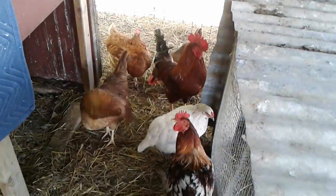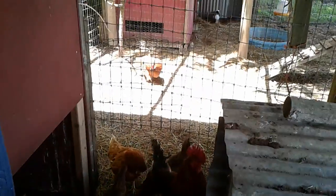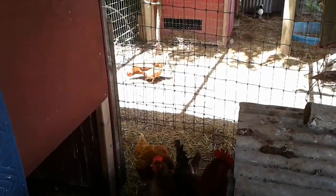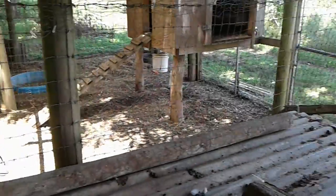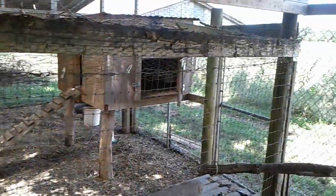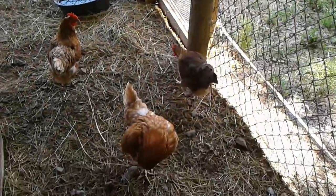You can hear Bud hollering. That's the latest from Cluck Tower. There's a little girl over there getting a little sun bath. We've got sun, we've got shade. Very nice.